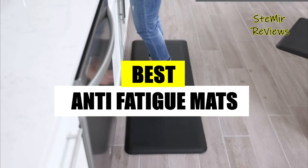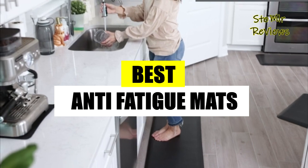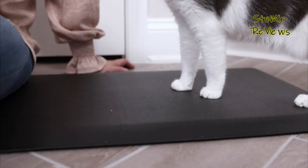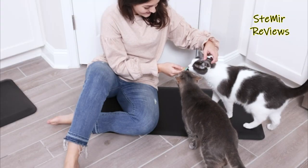Welcome! Discover thorough reviews of the leading anti-fatigue mats. Stay connected by subscribing, liking, and following us for updates on the market's best options.